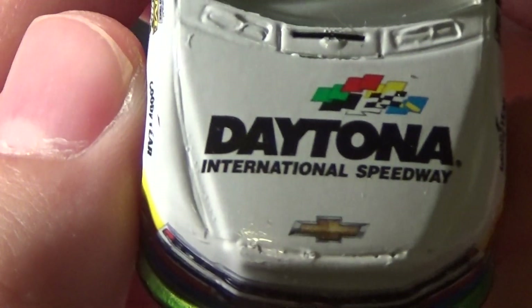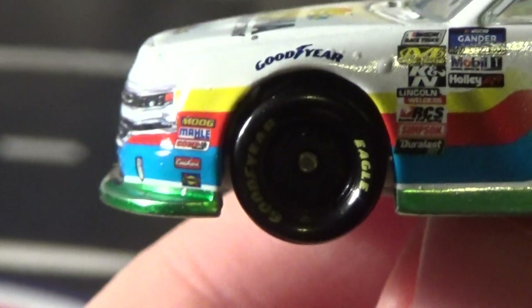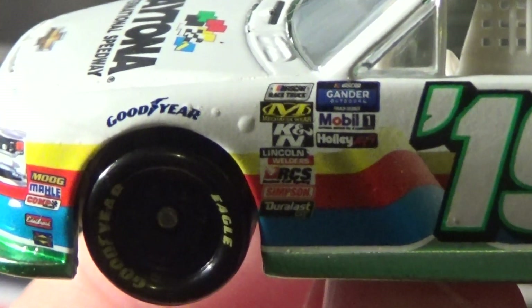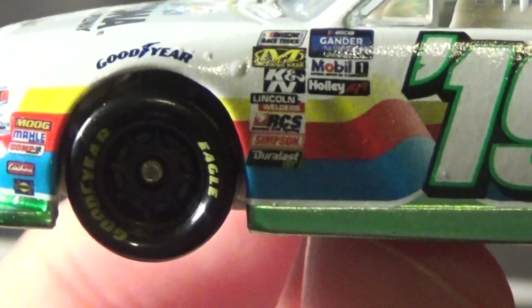Going over sponsors: on the hood we got Daytona International Speedway, Chevrolet Silverado. There's the contingency logos along the side — NASCAR Xfinity Outdoor Truck Series, NASCAR Race Truck, Mechanics Wear, Mobile One, Holley EFI, K&N, Lincoln Welders.